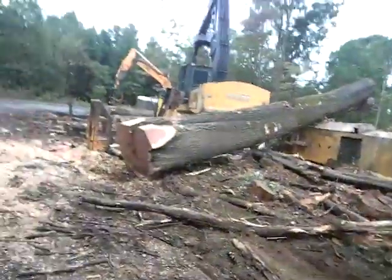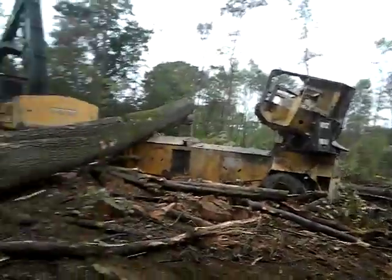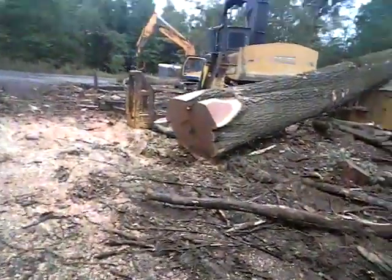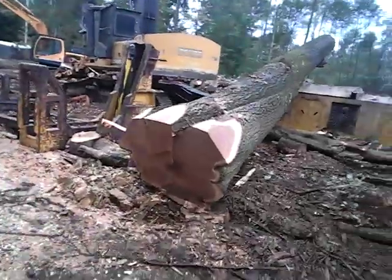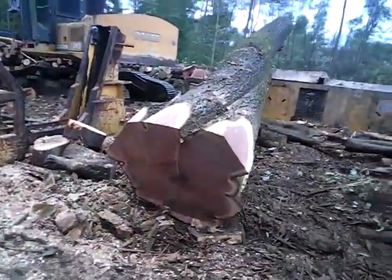Morning peeps, how's everybody doing in YouTubeopia? I got a big tree for you - I gotta turn the camera around. Look at the size of that thing. That's a big stick. Pete got that one this morning - that is a big fat stick.